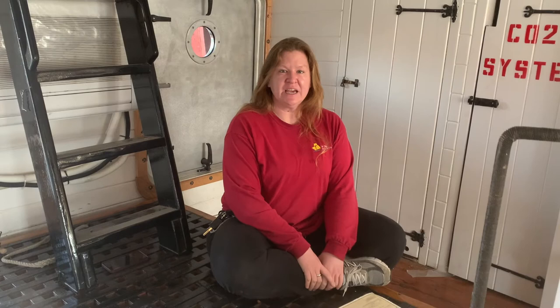Join us next time for more super fun videos here at Tall Ship Tuesday on Providence. I am Captain Sam. Thank you for coming, and we'll see you next time.